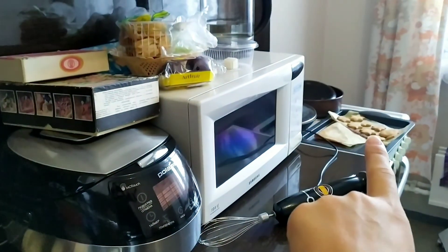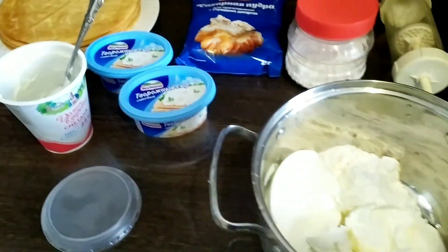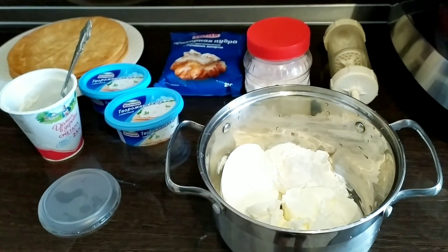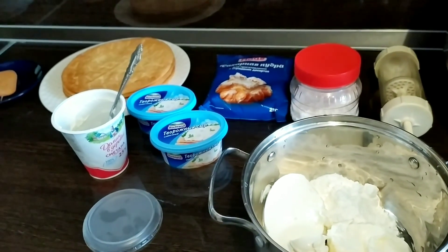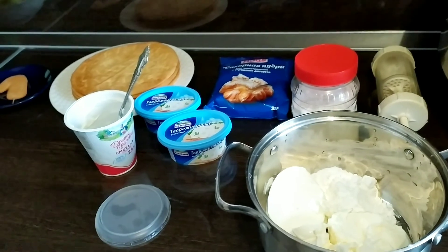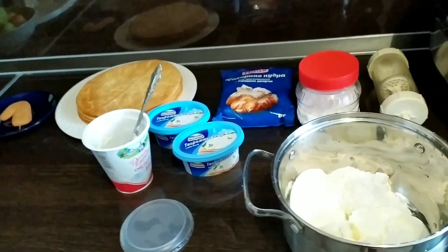И там еще лежат печенюшки, может, украшу. Сейчас нужно быстро делать торт. Время уже 12 часов. Я надеюсь, у меня Кирюшка сейчас уснет, чтобы не отвлекал меня. Нужно быстро делать, чтобы хотя бы к вечеру немножко пропитался, настоялся торт. Да еще и успеть нужно пофотографировать Кирюху, пока хорошее освещение дневное.